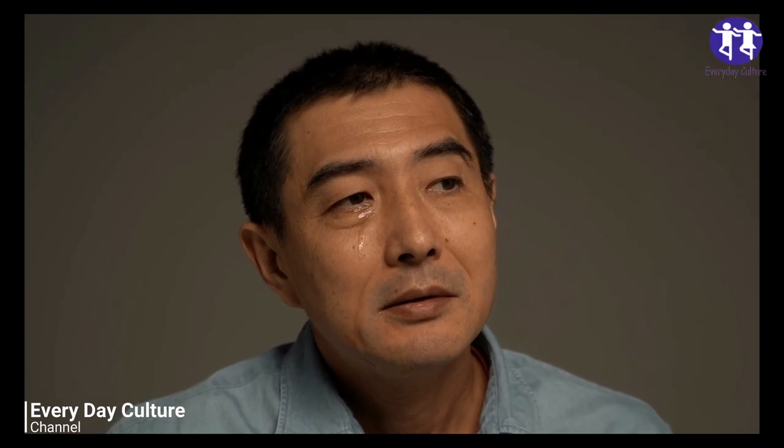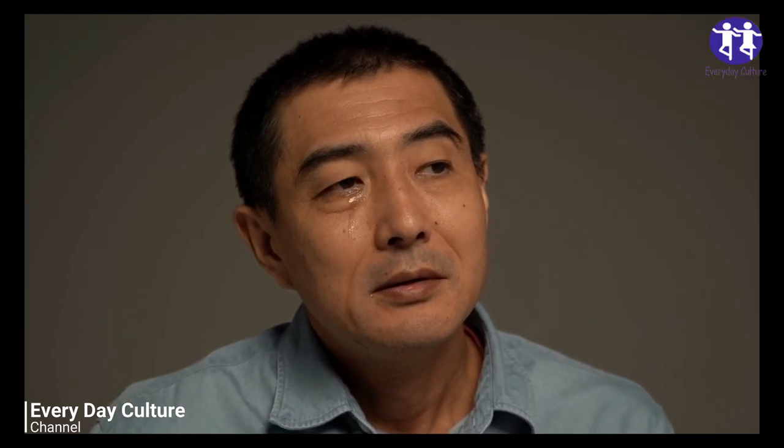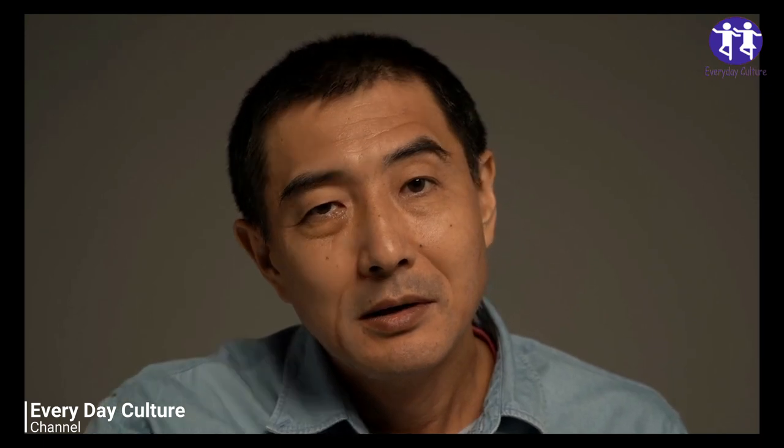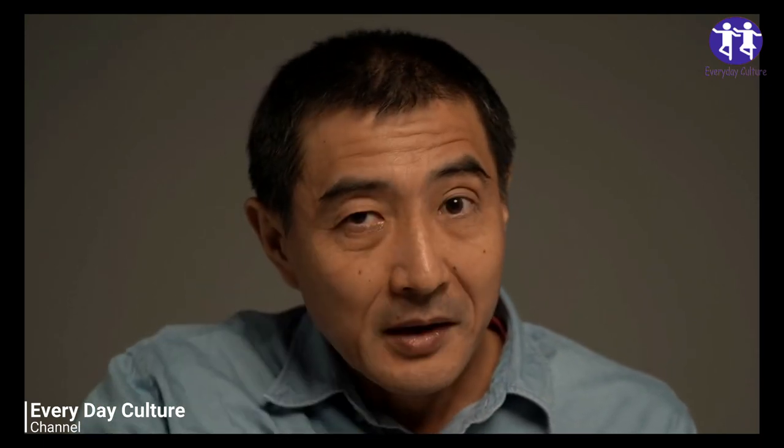1. Ginger. A hot cup of ginger tea is great to soothe stomach pains. You can also try eating ginger snaps, taking ginger supplements, or drinking a nice ginger ale. Ginger has natural anti-inflammatory properties and can also aid your digestion.